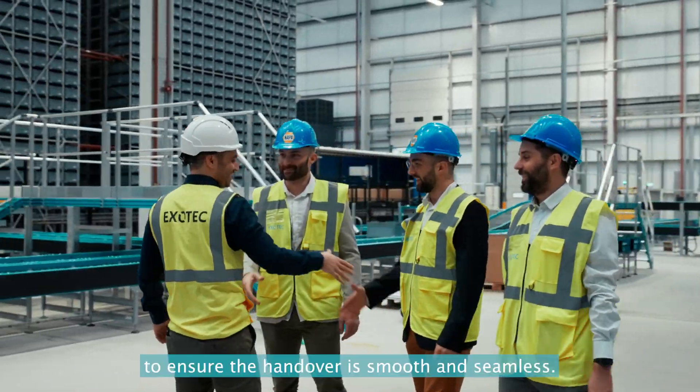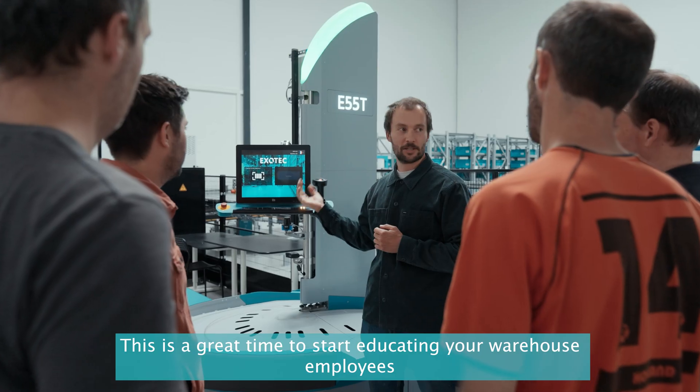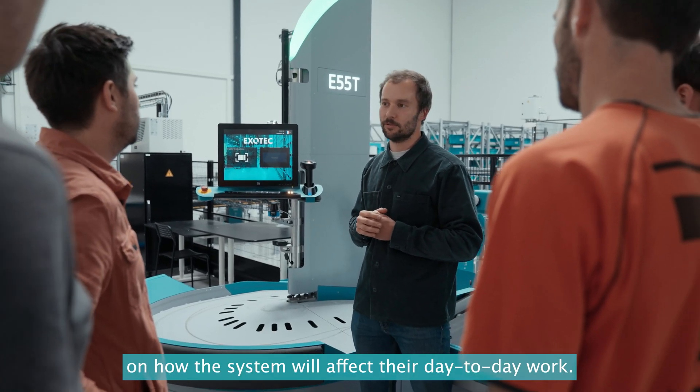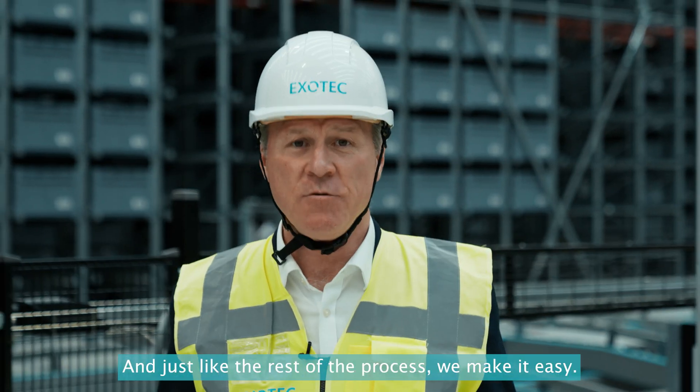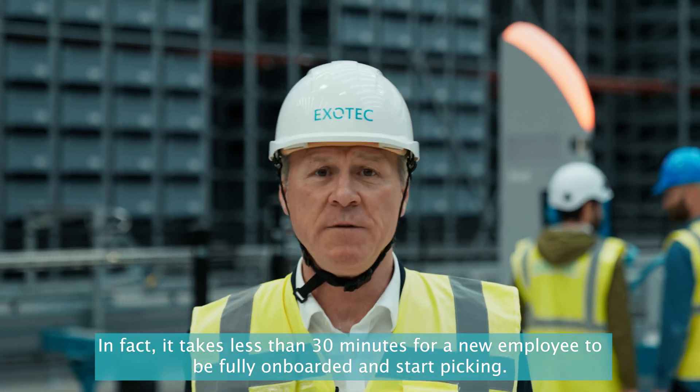At this stage, our maintenance team closely collaborates with our deploy team to ensure the handover is smooth and seamless. This is also a great time to start educating your warehouse employees on how the system will affect their day-to-day work. And just like the rest of the process, we make it easy — in fact, it takes less than 30 minutes for a new employee to be fully onboarded and start picking.